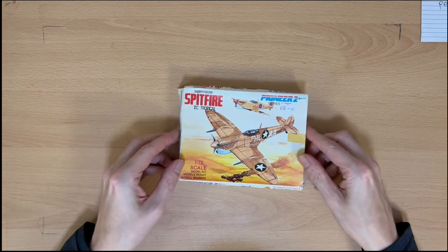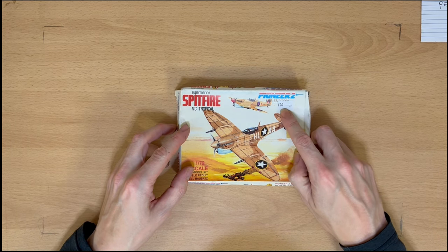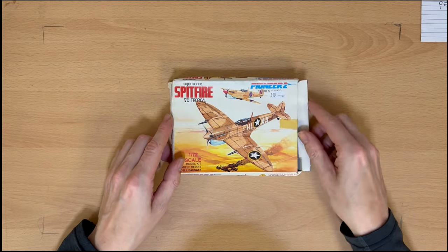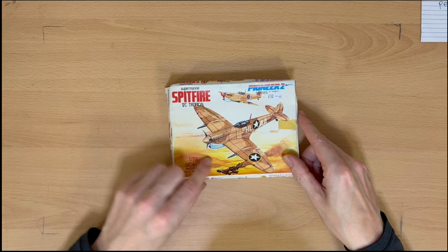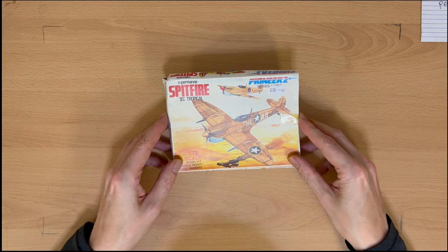This is a rather battered one — Pioneer 2 series. It's got a sticker on it for 10 quid. Looks a bit cheap and cheerful. We've probably got markings for both the Royal Air Force and the US Air Force. Looks like we've got a desert scene going on underneath, so I guess this is somewhere in the African campaign.